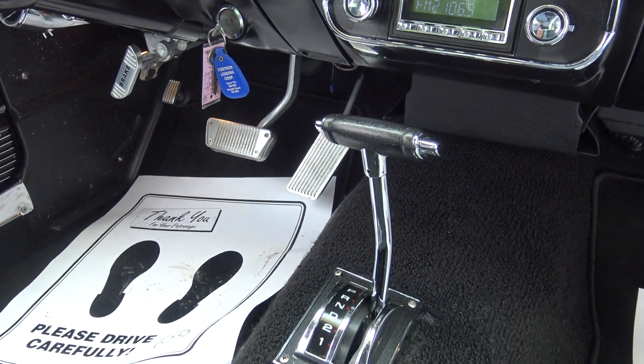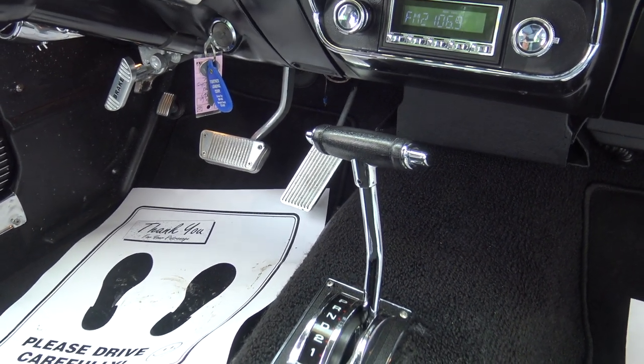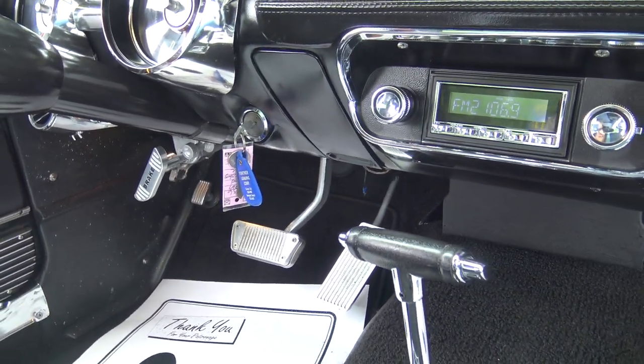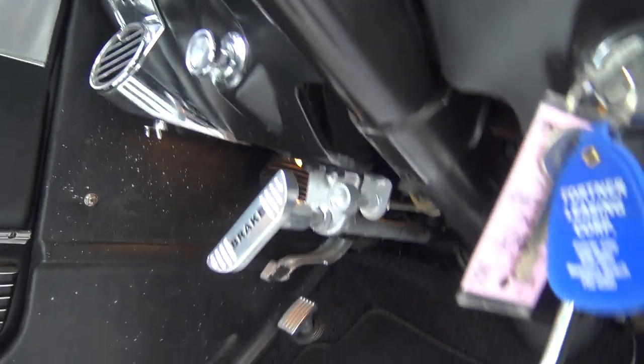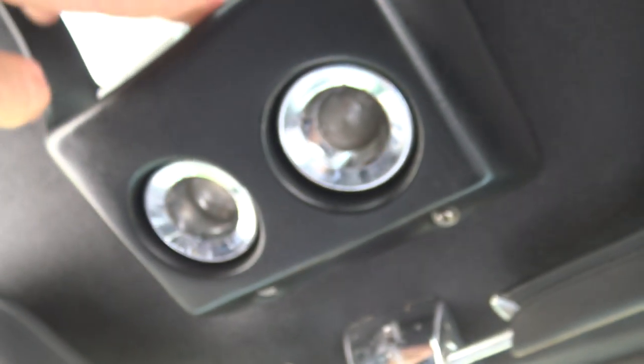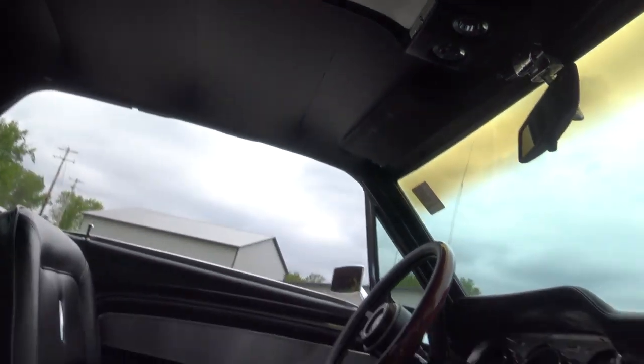It's got aftermarket stainless steel brake pedal, gas pedal, emergency brake pedal, and the washer pedal is there. Also, you have the bright indicator. It does have the overhead console — our map lights work, both of them. Like I said, this interior is super nice. The headliner with the overhead console is beautiful.